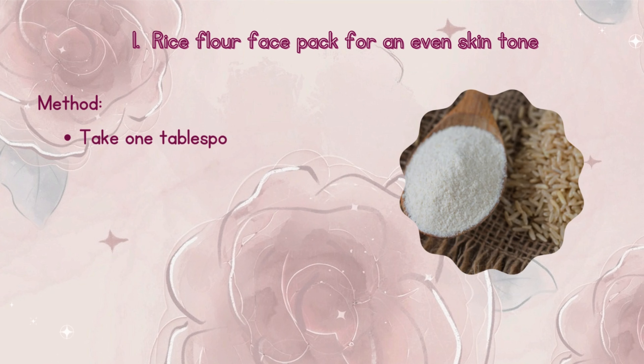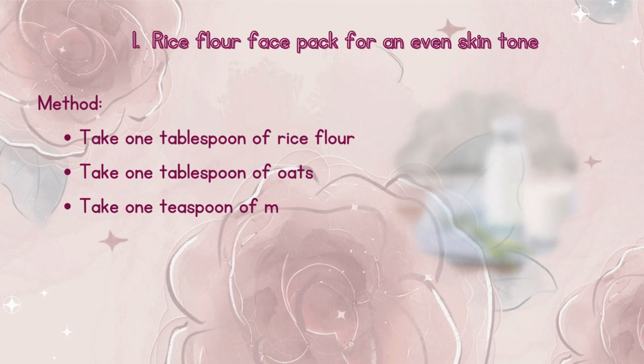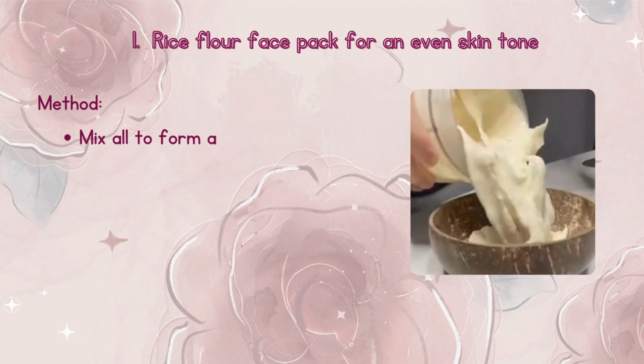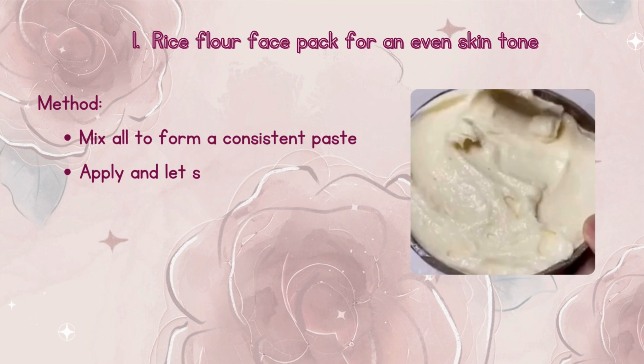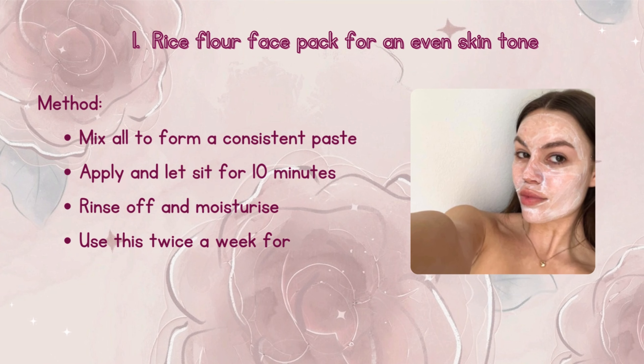Method: Take 1 tablespoon of rice flour, 1 tablespoon of oats, 1 teaspoon of milk, and 1 teaspoon of honey. Mix all to form a consistent paste. Apply and let sit for 10 minutes. Rinse off and moisturize. Use this twice a week for best results.